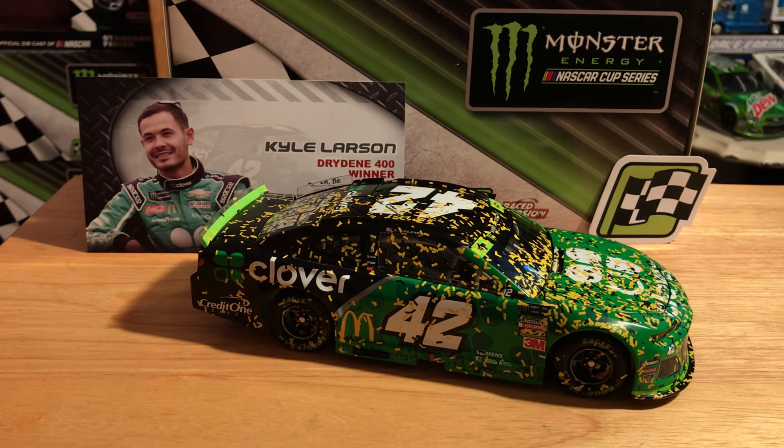Anyways, that's pretty much it for this review. If you enjoyed it please leave a thumbs up and subscribe - that would be awesome. You can follow me on social media: on Instagram it's jpat_diecast2 and on Twitter it's jpat_diecast. Thanks for watching, have a great day or night wherever you may be, and we'll see you on the next one. Peace out guys.